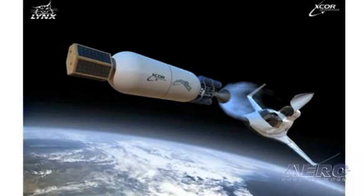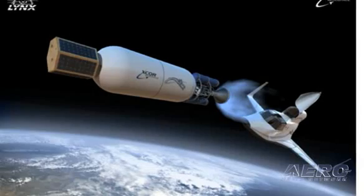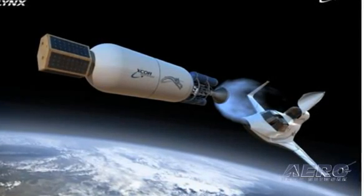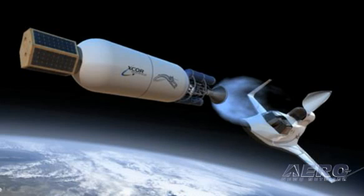The three markets of the vehicle are people, payloads, and upper stages. All three market segments show signs of being a whole lot larger than I thought they were going to be ten years ago.